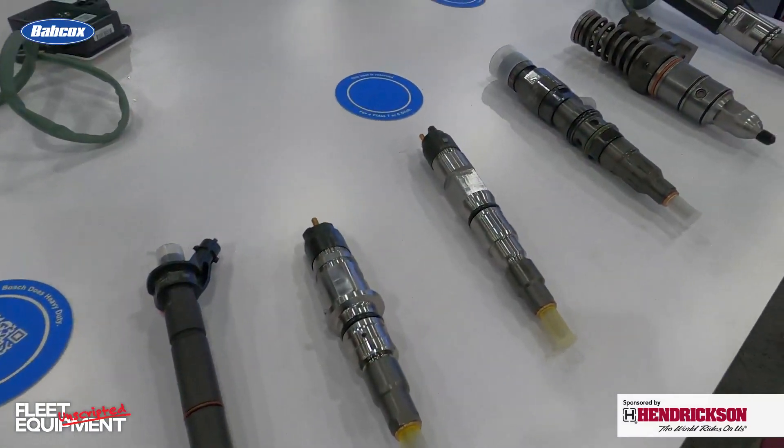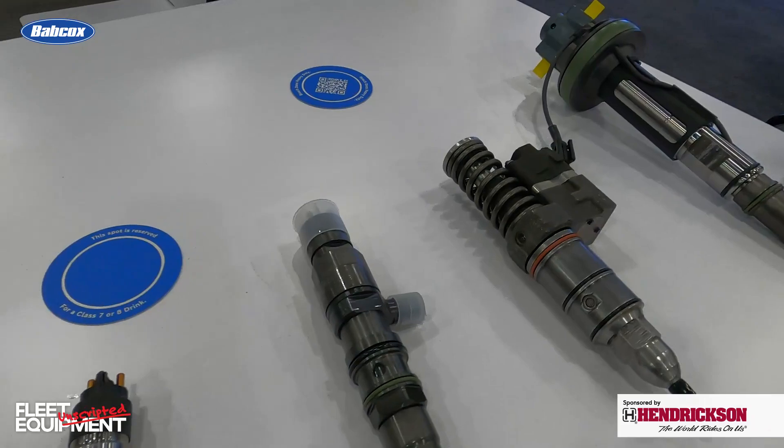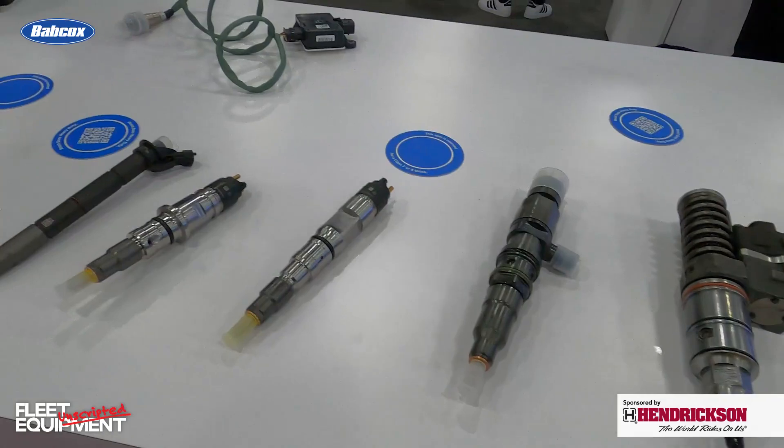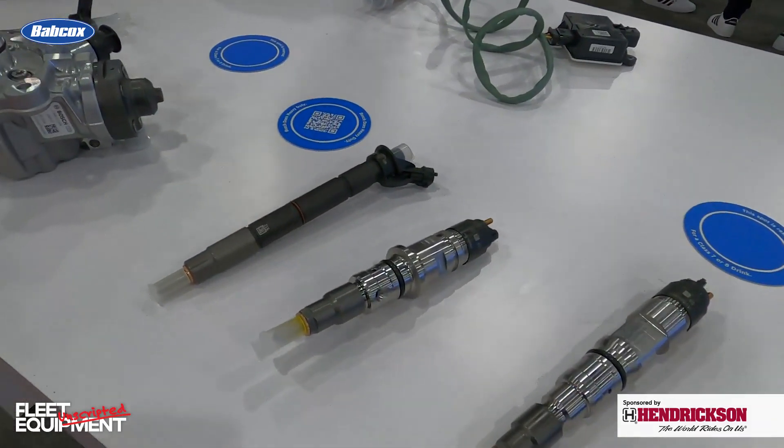So Matt, what else have we got going on at HDAW? I also want to take the opportunity to remind everybody to visit our website, choosetherightinjector.com. Take a look at this table over here — we do have a full array of our Bosch injectors. When you're talking about vehicle downtime and keeping a vehicle on the road, we want to use a quality injector — it's going to be a key part of that.